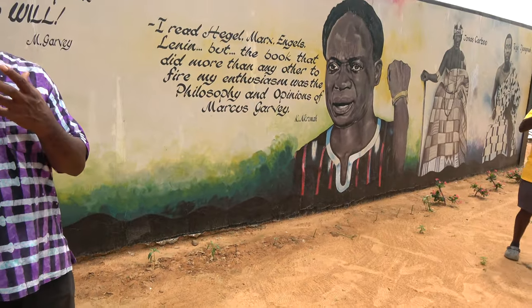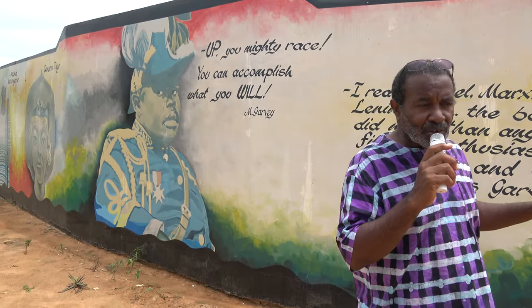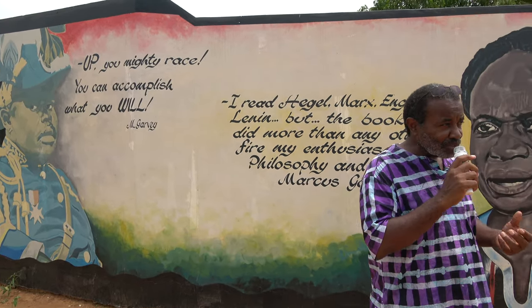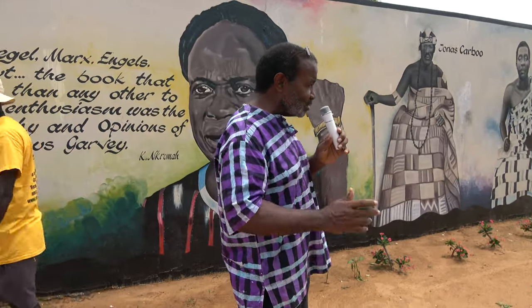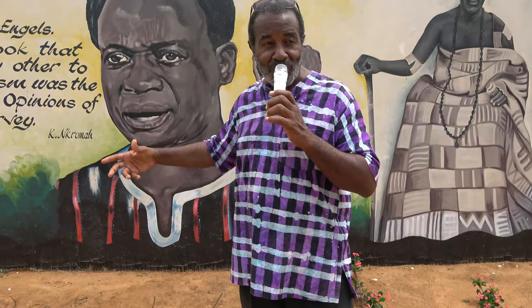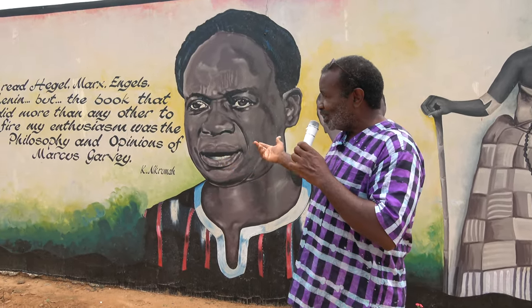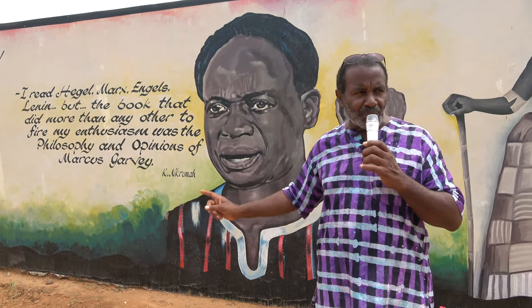If we had followed some of Garvey's advice and visions, we probably wouldn't be in the situation we're in today. Now Kwame Nkrumah — I normally don't have to say too much to the students about him because he's the father of their country in terms of independence, the post-colonial times. But what I do like to emphasize, especially to the teachers, is this quote I put here. It basically says Nkrumah had read all the big-brain Europeans — Karl Marx, Lenin, and all the rest — but the book that did most to fire his enthusiasm was the Philosophies and Opinions of Marcus Garvey.